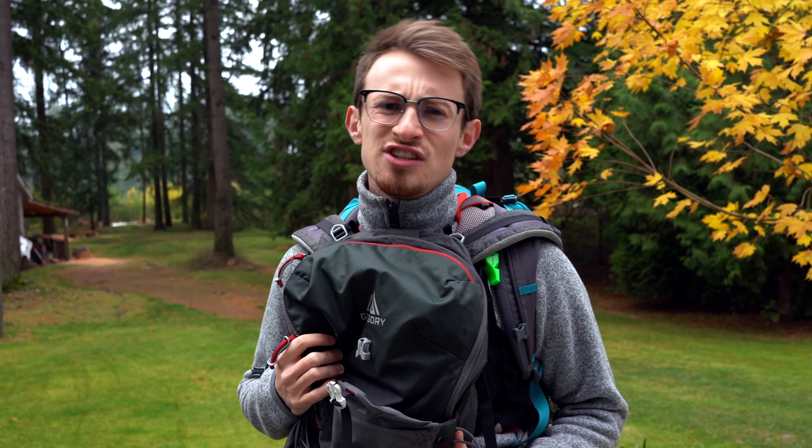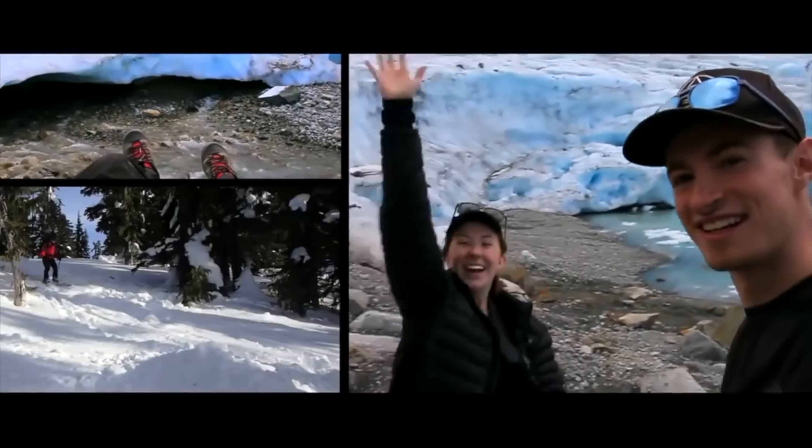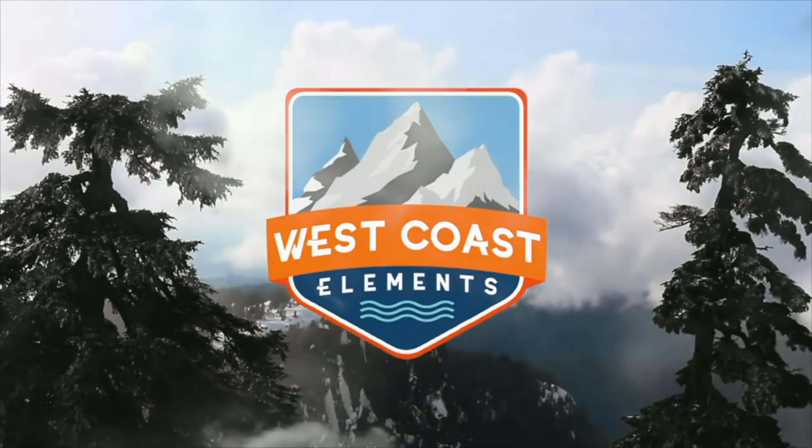Today we're going to talk about buying gender-specific gear. What's up everybody? Welcome back to West Coast Elements. My name is Benton and today we're going to be talking about shopping as a trans guy.